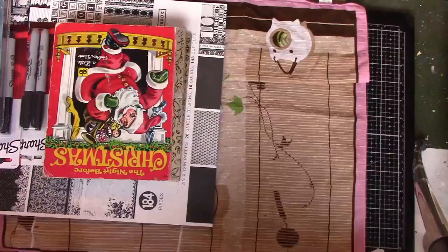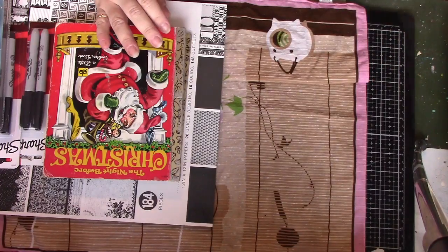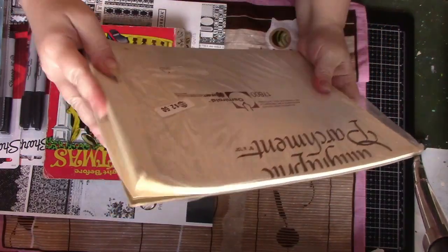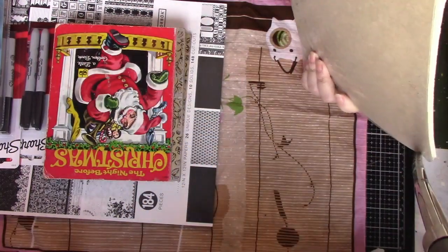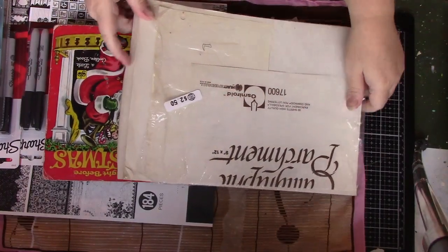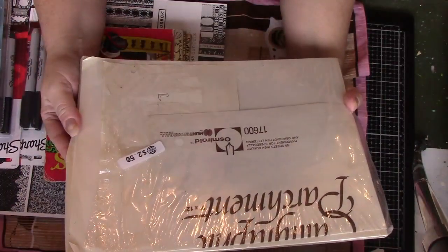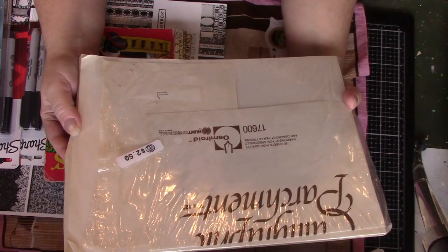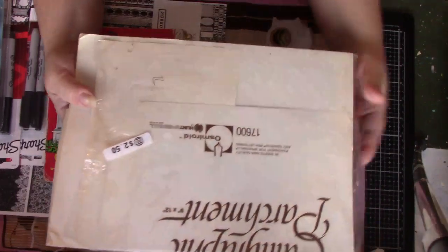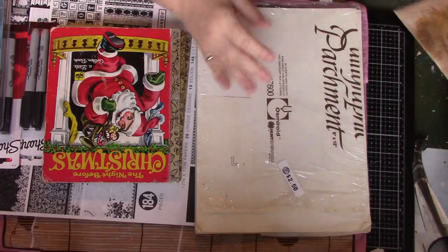Then I came across a place that had some great paper finds. First, they had this pack of parchment paper — 9 by 12, 50 sheets. It's probably intended for lettering, specifically for an Osmoroid pen, and I assume that's a fountain pen since there's a picture of one on the package. That's really nice paper.